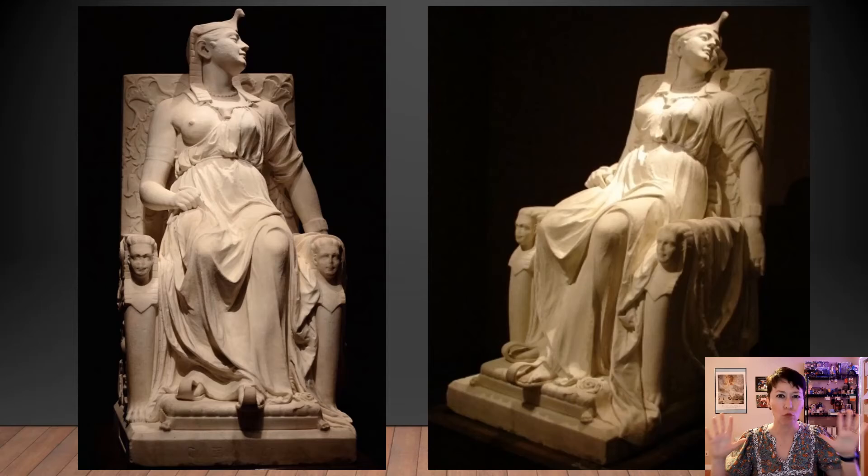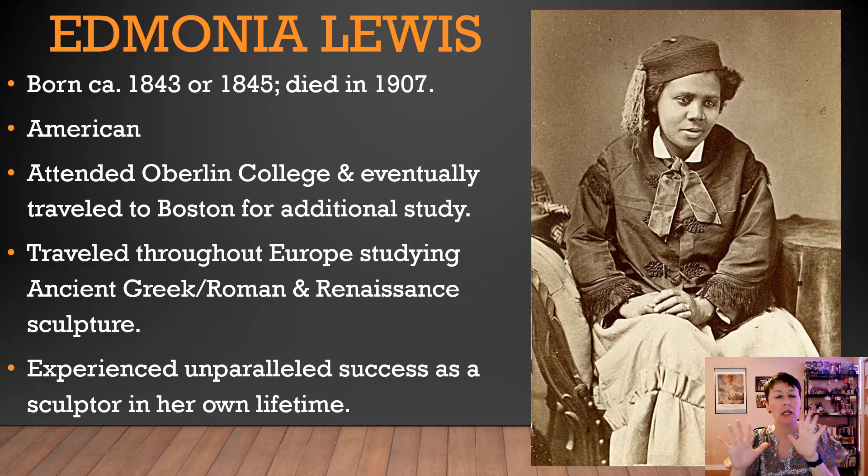Kicking things off with some really cool stuff right away. So let's learn about this artist for a little bit, and then we'll come back and talk about this sculpture. Edmonia Lewis — born 1843 or 1845, we're not 100% sure on the exact date. We're not 100% sure exactly where she was born either. We know she's an American artist, but some speculate Ohio, some people speculate New York. The records are not great.